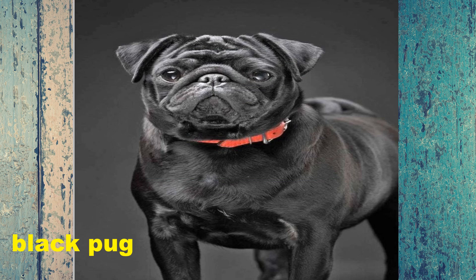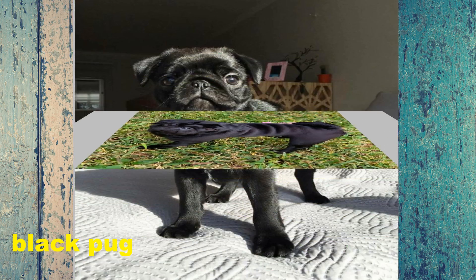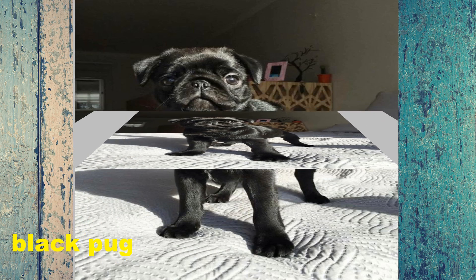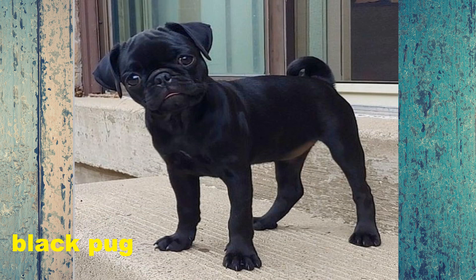These dogs are very energetic and love playtime. They especially love to play with their family and can go on for hours. However, once they are back home they will happily curl up next to you on the couch and relax too, making them the perfect best friend.